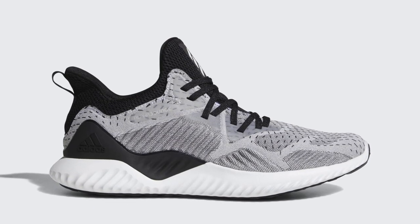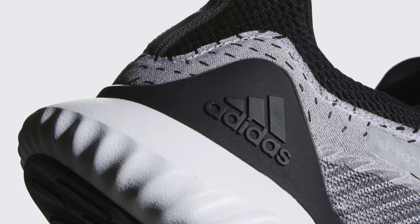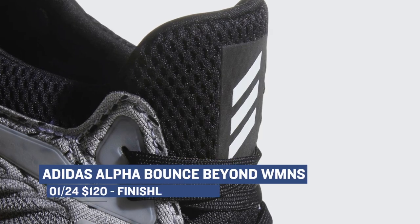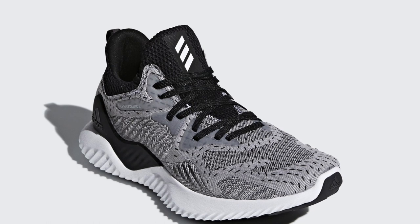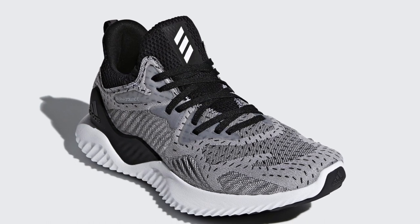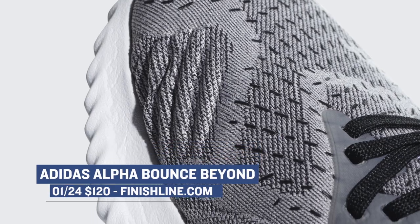First off, we have the Adidas Bounce Beyond, which is actually dropping for the women in a black and a white colorway. I just did an unboxing on these, and they do look really great. Those will cost you $120, and it appears as if the men are getting a pair as well, in what Adidas is calling Footwear White. Those will cost you $120 as well, and you can grab those over at Finish Line.